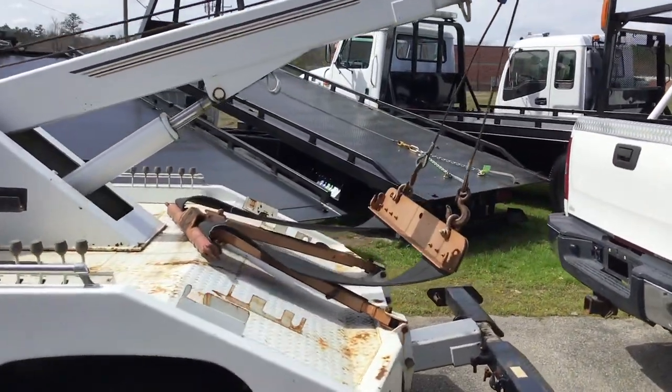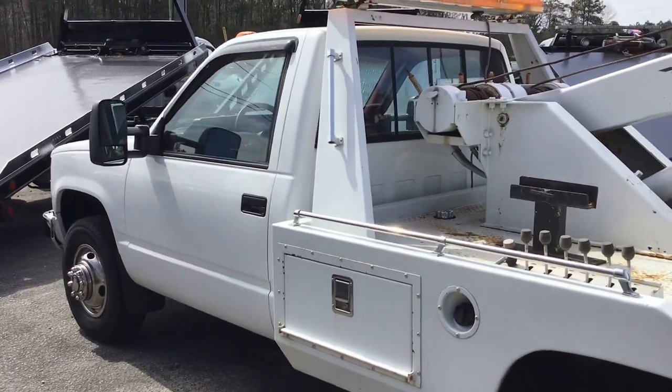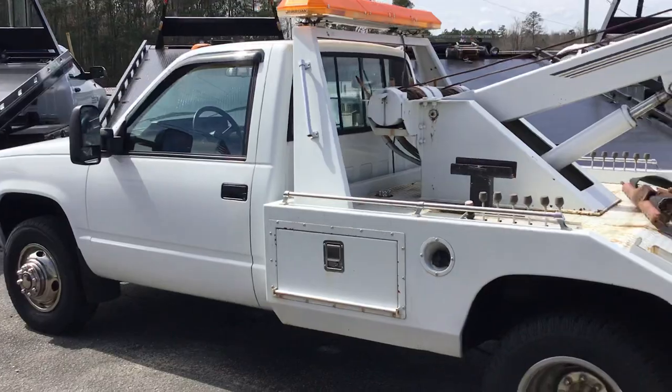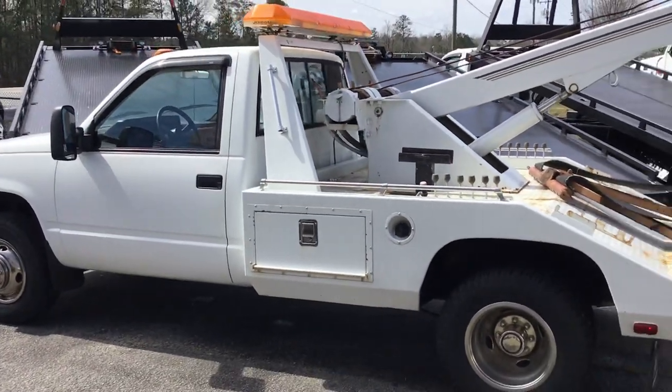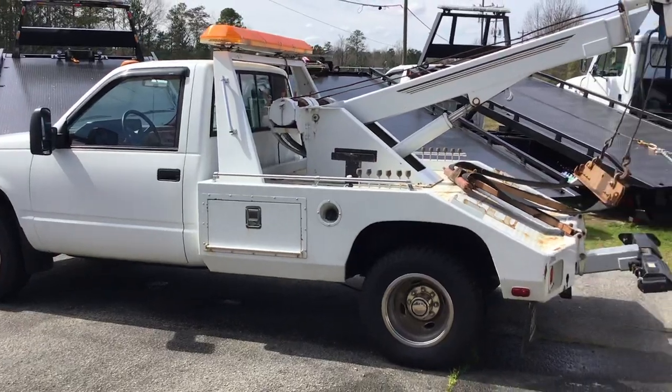This truck has been serviced, inspected and ready to go. Give us a call at 271-0030 or check out our website davis4x4.com. Thank you.